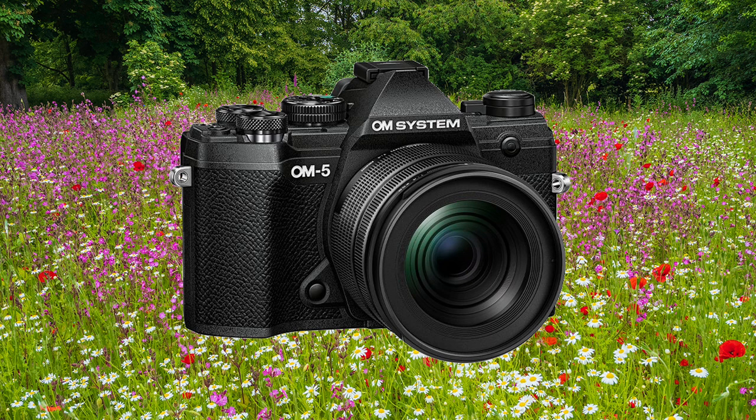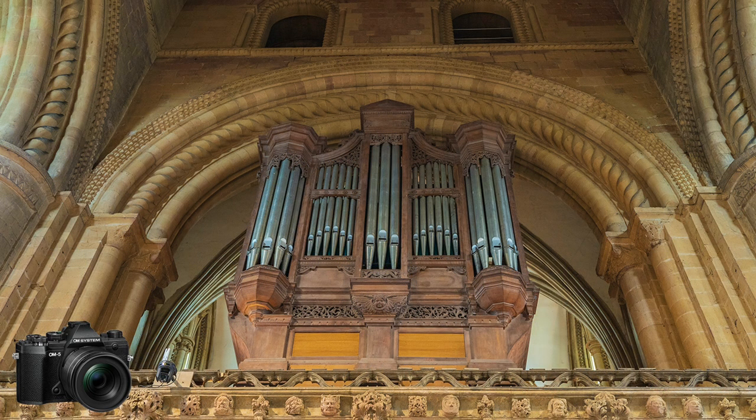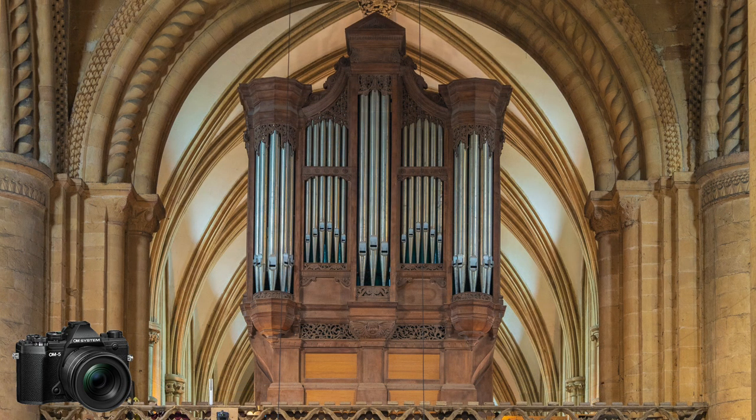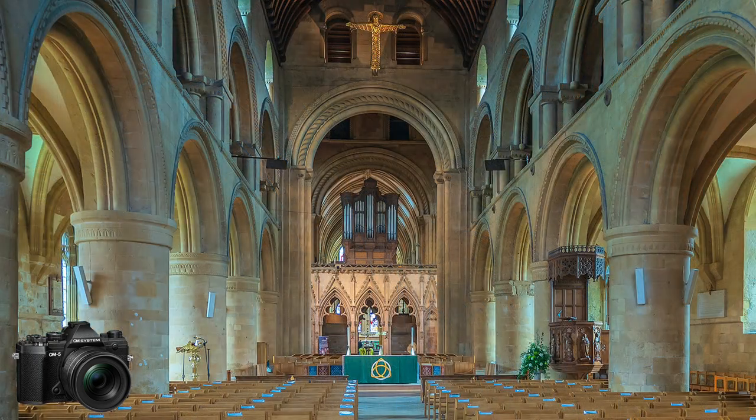I find the OM5 extremely versatile for travel photography, particularly walking. Regulars to my channel will know that I do not lug around a load of gear in a designer camera bag that I will probably not use. Furthermore, when offering an assessment about a camera, surely it is more meaningful if you can demonstrate its capabilities out of the box. Therefore, I have kept to the 12-45 Pro lens, which does not have an image stabiliser, but the camera does, and it certainly focuses the mind when hand-holding — but I think I have got away with it.